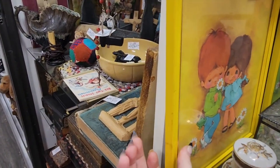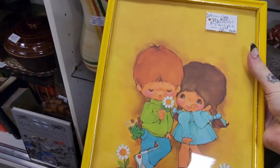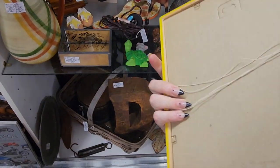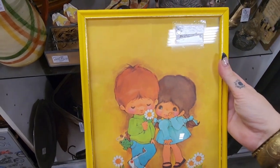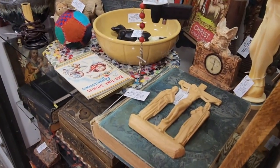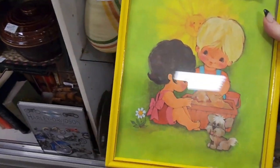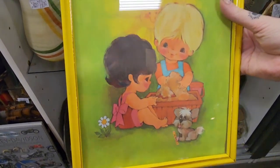Look at these — they're only $12 each? No freaking way! They're so retro cute! I definitely feel like there's profit there. I'm gonna definitely get both. There's the little doggy and the sun is so sweet too. That is happening!